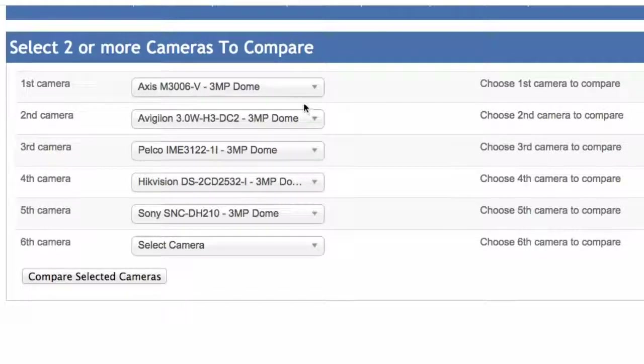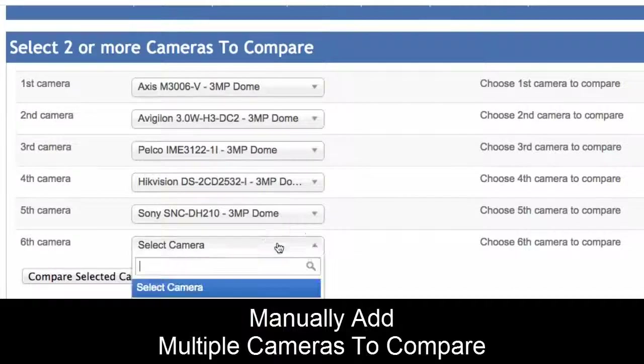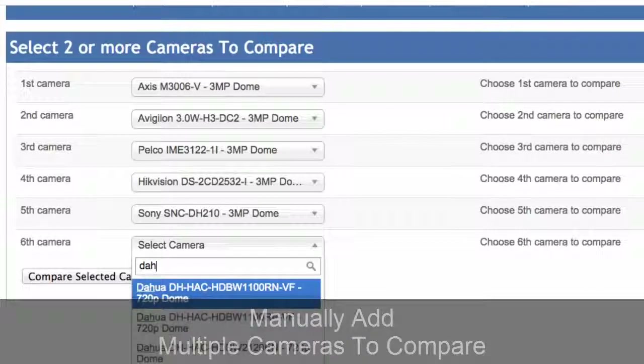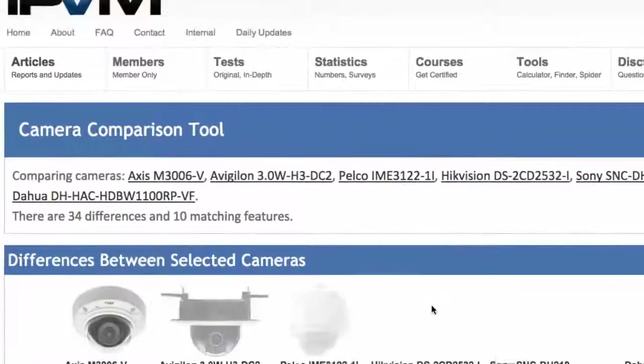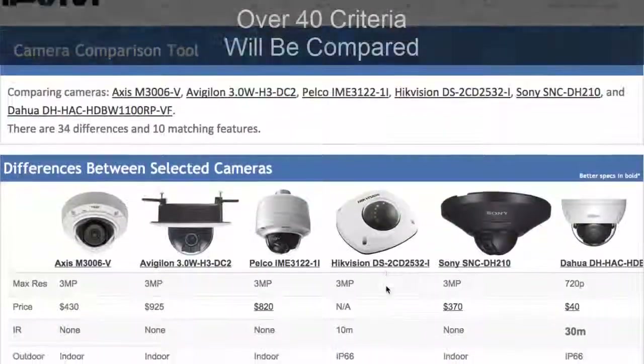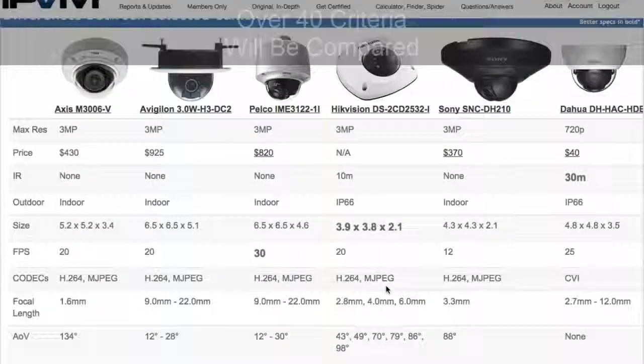In this example we have Axis, Avigilon, Pelco, Hikvision, and Sony — and you could add more. Want to add Dahua? Go ahead and add Dahua, then click Compare Selected Cameras and it's going to pull up all 6 cameras side by side, showing you how they match up — which one is better in resolution, price, IR, and up to over 40 different criteria.